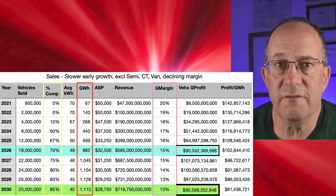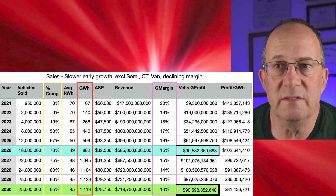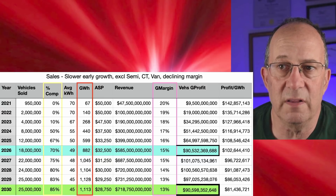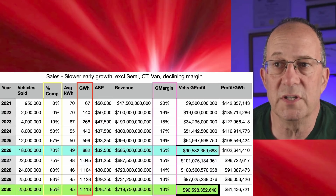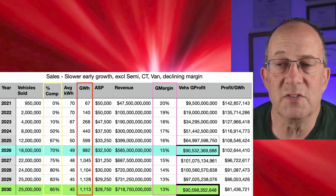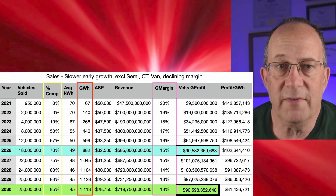In this model I left out semi, Cybertruck, and a future van, which are on a separate sheet. By 2026 vehicles are already using 882 gigawatt hours of batteries and profit is already $90 billion, because of early strong growth and the average selling price hasn't fallen much yet. In the pink column labeled 'G margin,' gross margin falls over time from 20% in 2021 to 13% in 2030, so profit in 2030 for vehicles is not significantly bigger than profit in 2026.